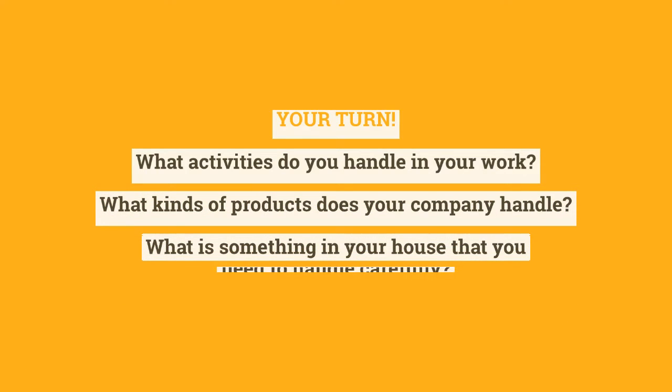Now your turn. What activities do you handle in your work? What kind of products does your company handle? What is something in your house that you need to handle carefully? I'd love to hear from you.